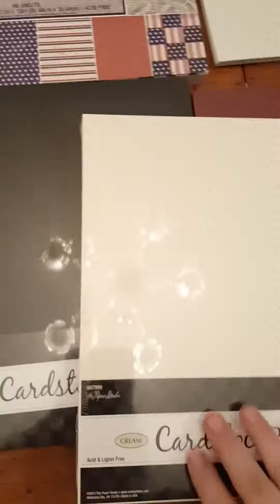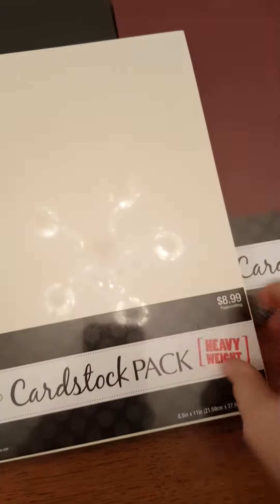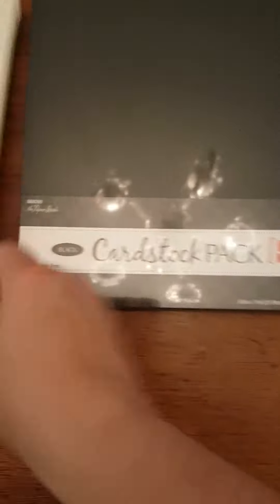These are all 12 by 12 pads, and this is 8.5 by 11. And then I got this package here which is an off-white or cream colored — it says cream — it was $8.99, so it was 50% off.